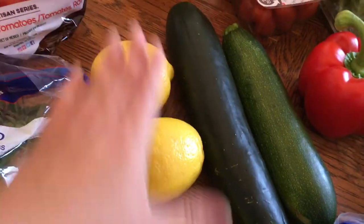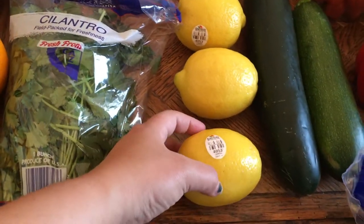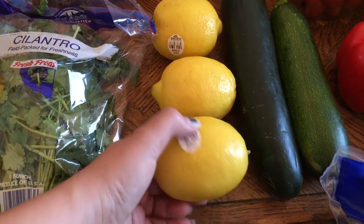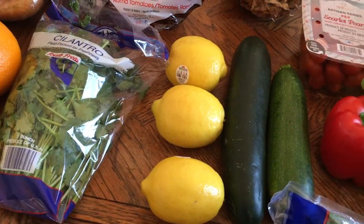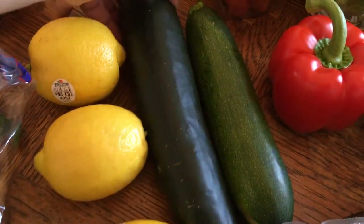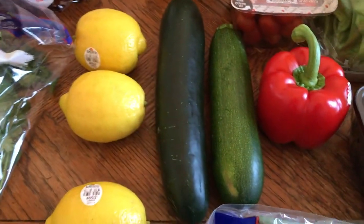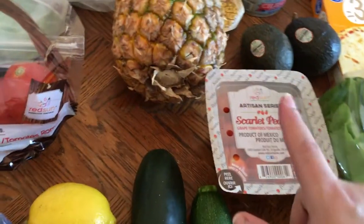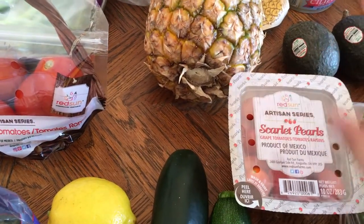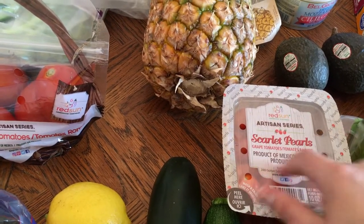Three lemons — I need one for a recipe and I always like to keep lemon on hand because we like it on everything: broccoli, steamed vegetables. We're a big lemon household. We have a cucumber for dinner salads, a zucchini for a lettuce wrap I'm doing this week, one red bell pepper also for the lettuce wrap, and some scarlet pearl grape tomatoes for a dinner salad where salad is the main course, not a side.